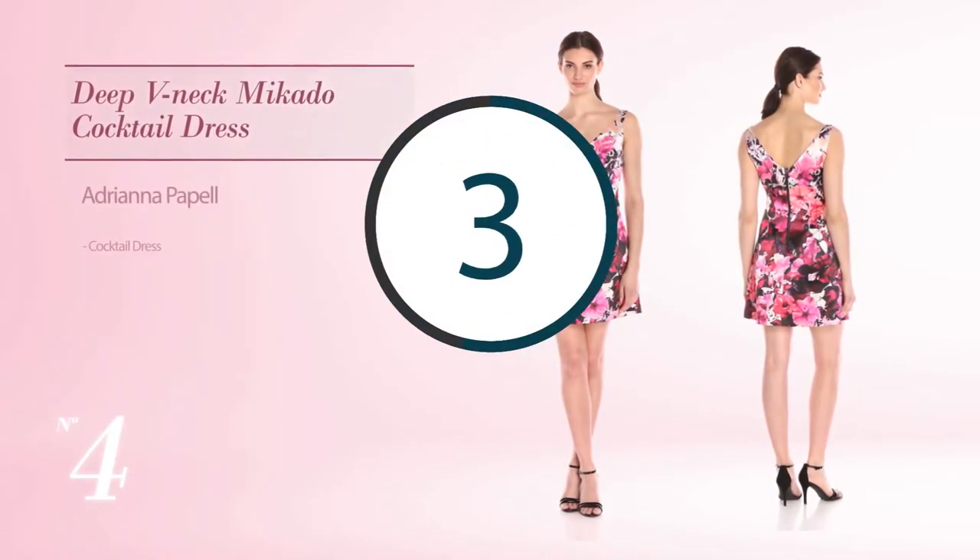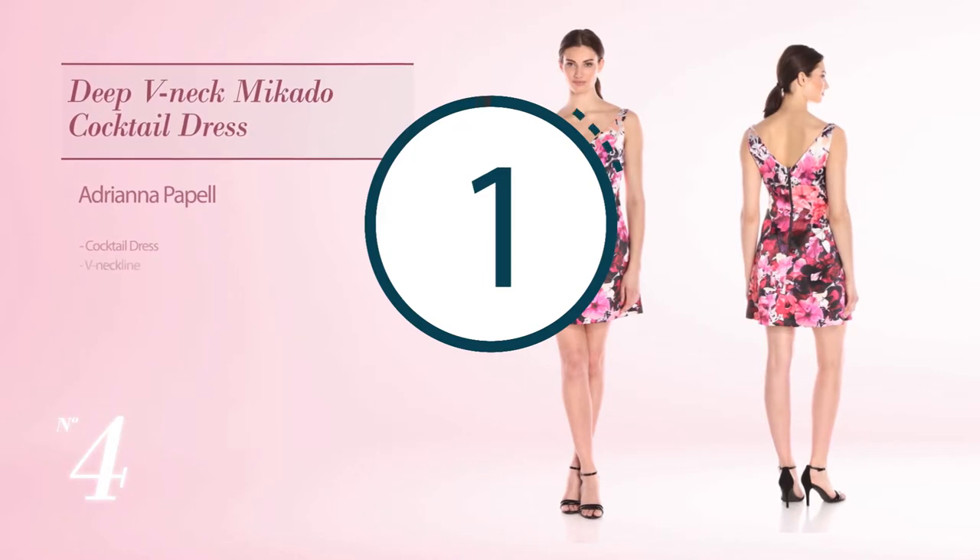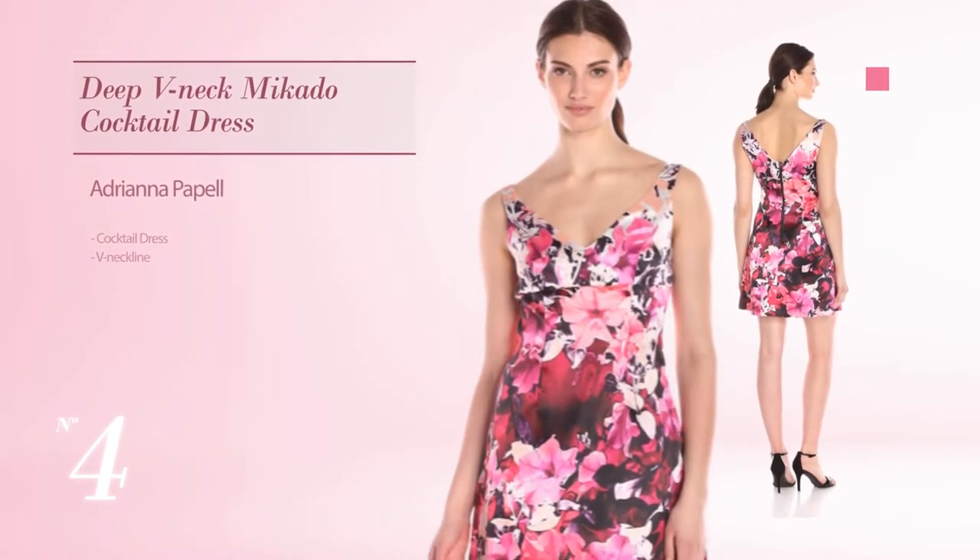Number 4: Cocktail Dress. Featuring a V-neckline. Available just in an azalea pink color.